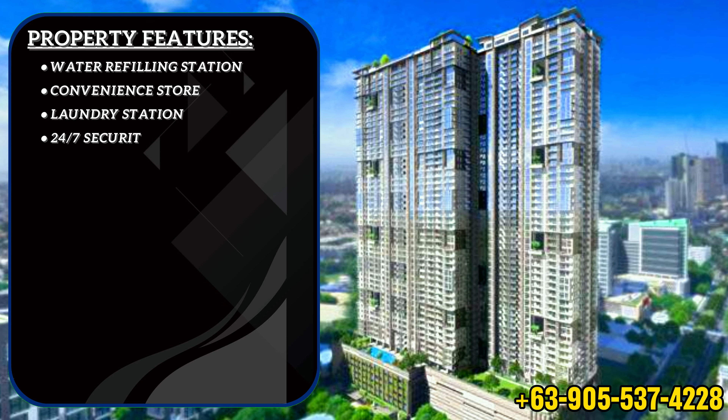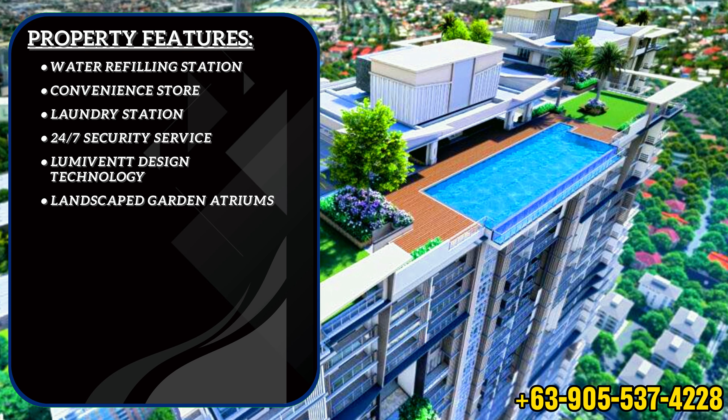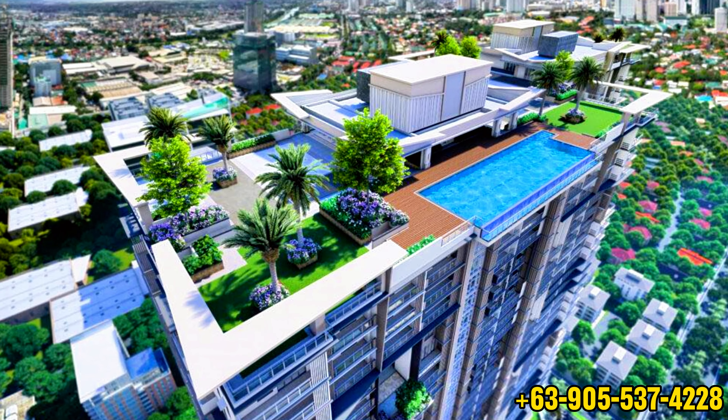We also have property features such as a water filling station, convenience store, laundry station, 24-hour 7-days-a-week security service, lumivent design technology, landscape garden atrium, and Wi-Fi in common areas. With all these amenities and services, the Valorant Tower is the perfect place to relax, unwind, and have fun.